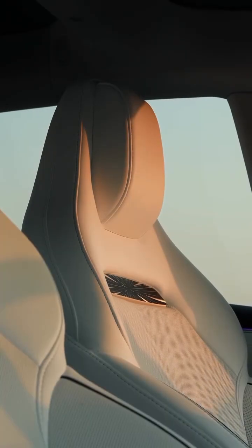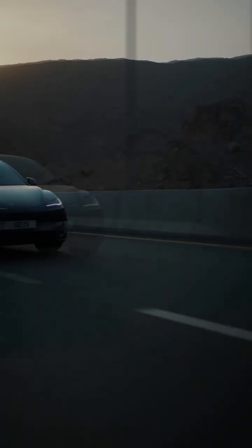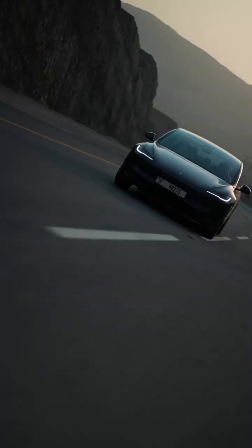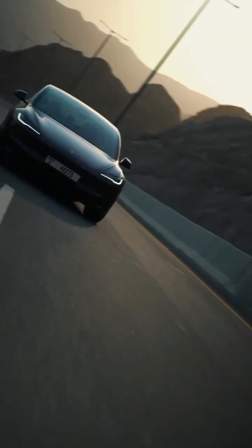Range anxiety? Not with this. The 2026 Model 3 gets up to 390 miles on a single charge. And thanks to Tesla's Supercharger V4 network, you can add 200 miles in just 15 minutes. That's faster than your coffee break.